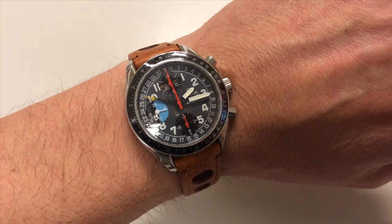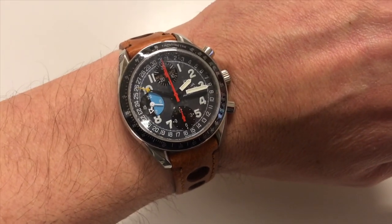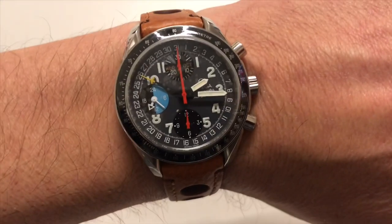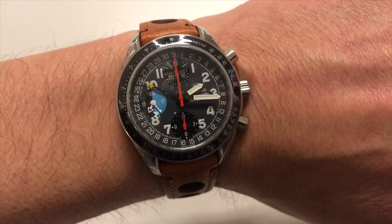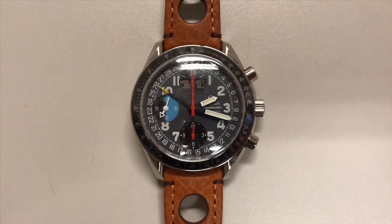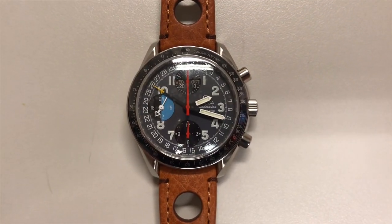Back to the watch — on my six and three quarter wrist, it does not come over. It sits very nicely, very squarely on the wrist. Near perfect sizing at 39 millimeters with the 18 millimeter width bracelet.